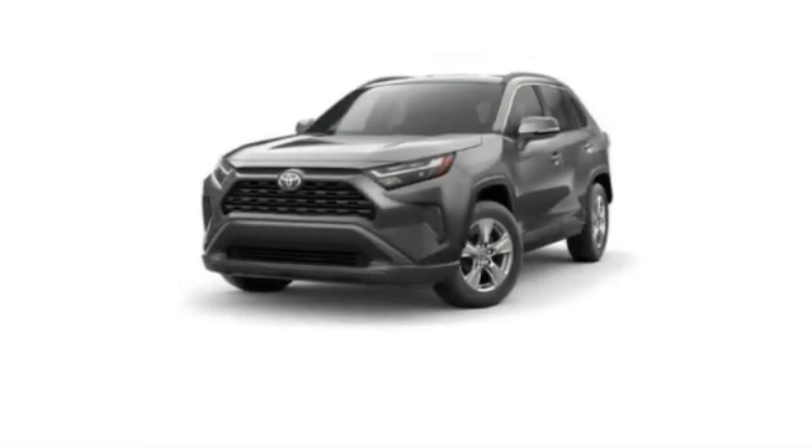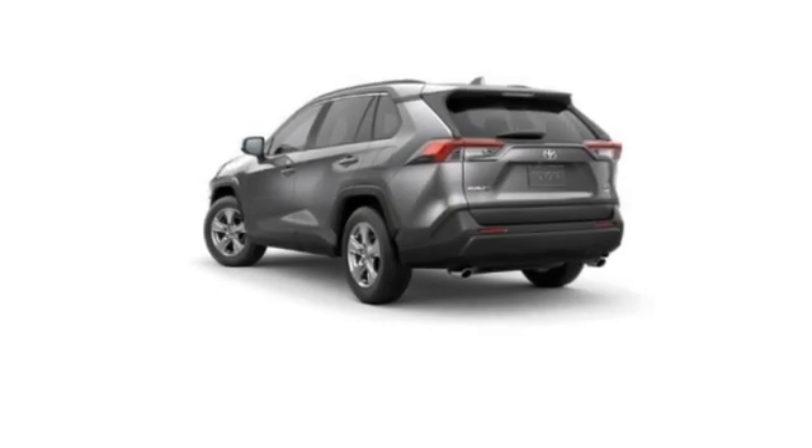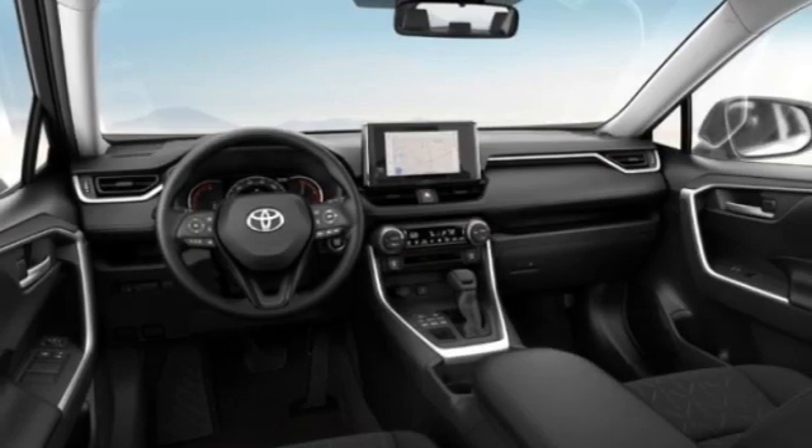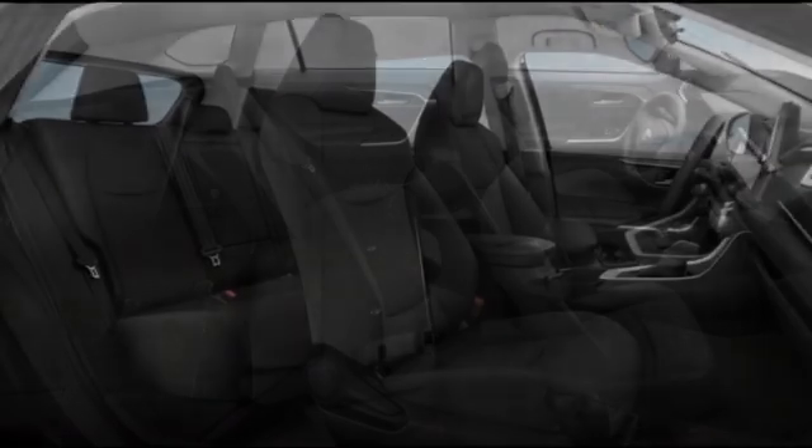Come test drive the 2024 RAV4. The RAV4 is one of the most fuel-efficient SUVs in its class. Versatile and efficient, RAV4 mixes the comfort and drivability of a sedan with the benefits of an SUV.